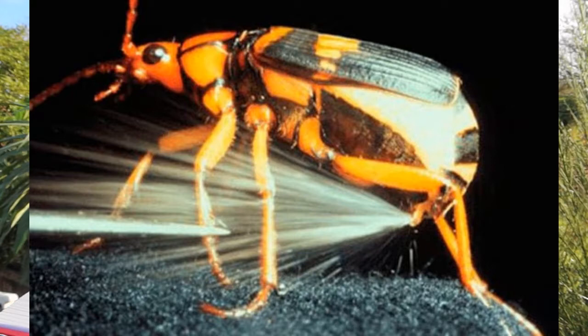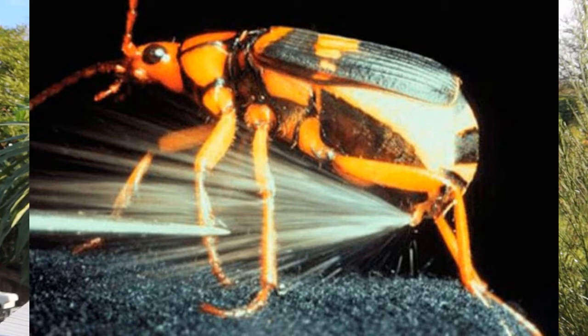Small predators, such as other insects, may be killed outright, while larger predators, such as birds, are likely to beat a hasty retreat.